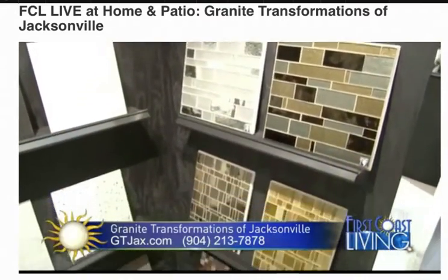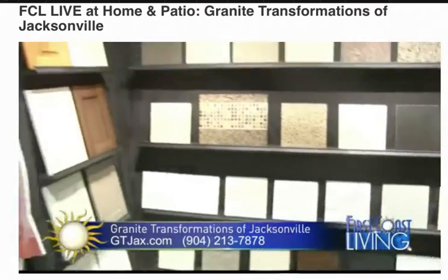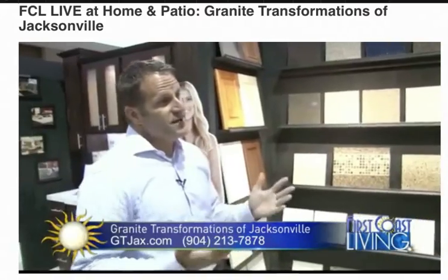Our design consultants really take pride in the different aspects and styles of kitchens they recommend to customers, which is why we're A-plus rated with the Better Business Bureau. And this is actually our 25th show.